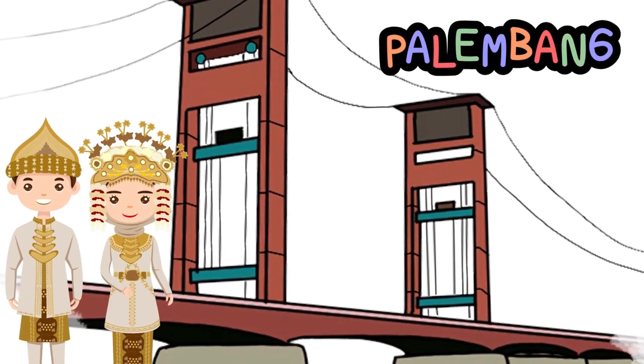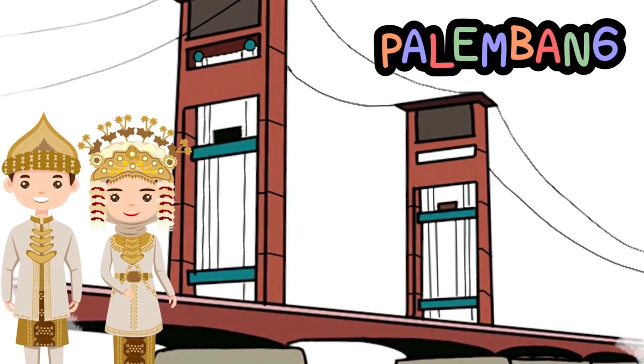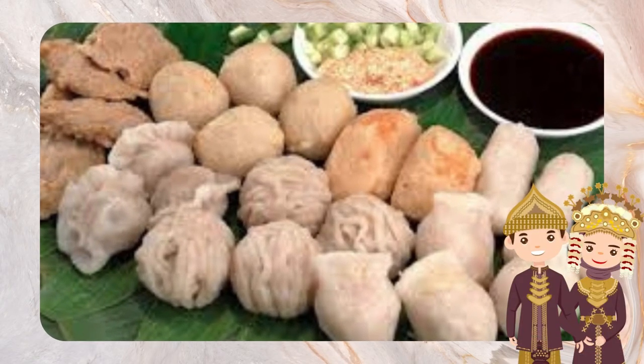Welcome to my YouTube channel. In this video, we will take you to explore the city of Palembang, which offers unforgettable culinary delights with various and tempting specialties.